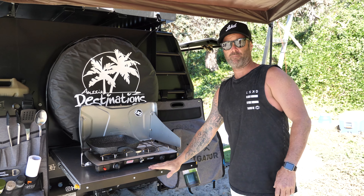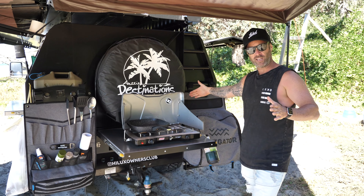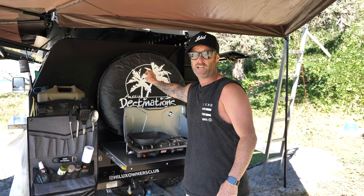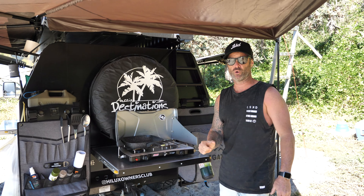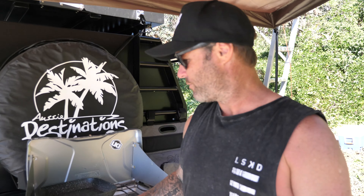I've gone with a slide-out bench this time for the kitchen - I believe it just works better. It's only fairly short, so it gives us a ton of room in the back. Underneath we're still putting a large water tank, which will be going on very shortly. We want to try getting at least 120 litres under there, which will just make things a lot better and easier.